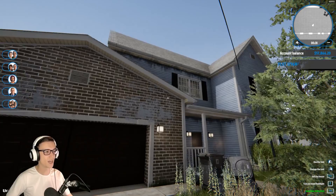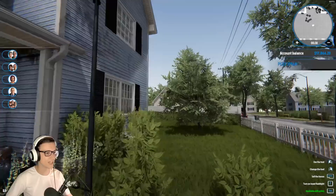It's pretty sizable, it just needs a lot of cleaning. How the fuck am I gonna get up there? This has two stories? I've never seen a second story in this game.